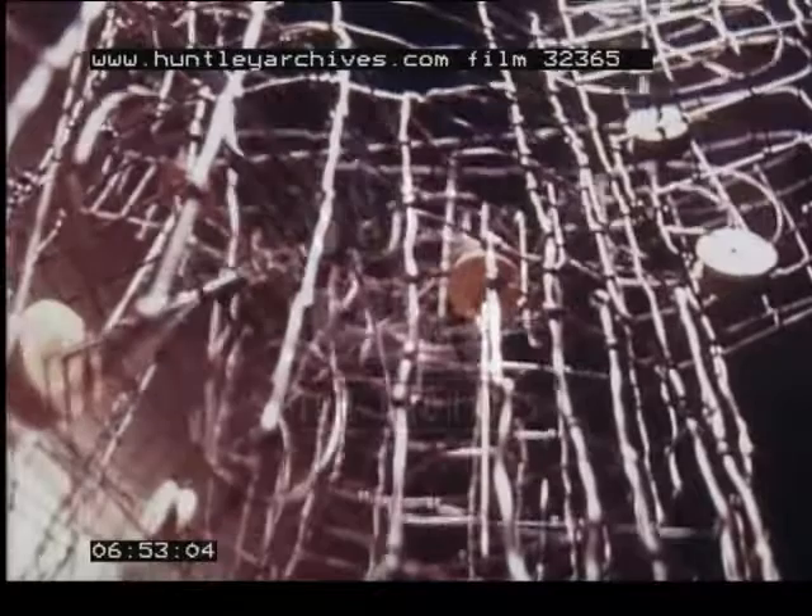One of the first Englishmen to use movement is Kenneth Martin. Previously a painter, in 1951 he began to make mobile constructions. He creates rotating works composed of twists about twists, which he states are related to mathematical thought, although they are not the product of mathematical equations.